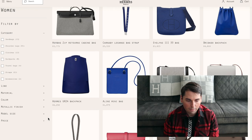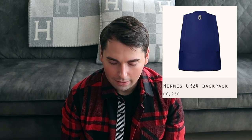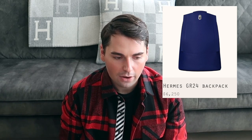The Hermes GR24 backpack — the whole point of this bag is the hardware. You can open it on the side to reach in without fully opening it, or open both sides so the front of the bag folds down. If you're looking for a bag like this, go to Samsonite and save yourself $6,000. Maybe go back to Hermes and buy yourself a piece of jewelry with that $6,000 instead.